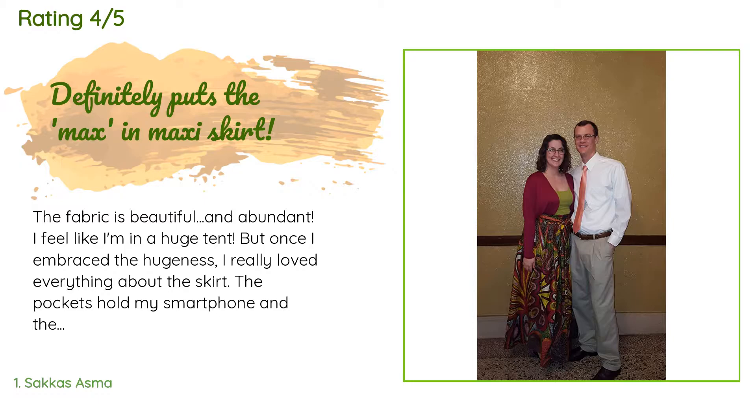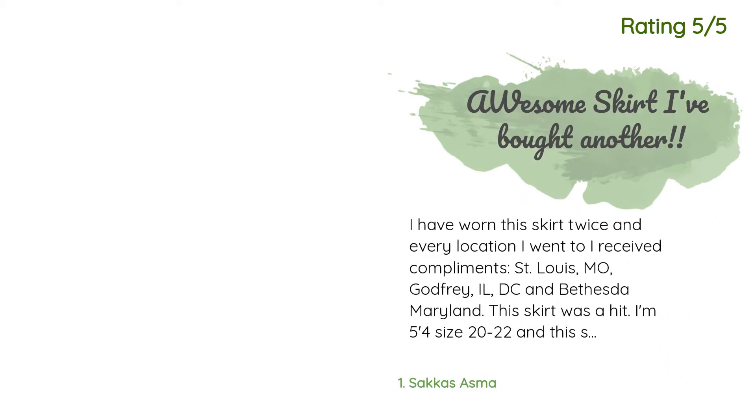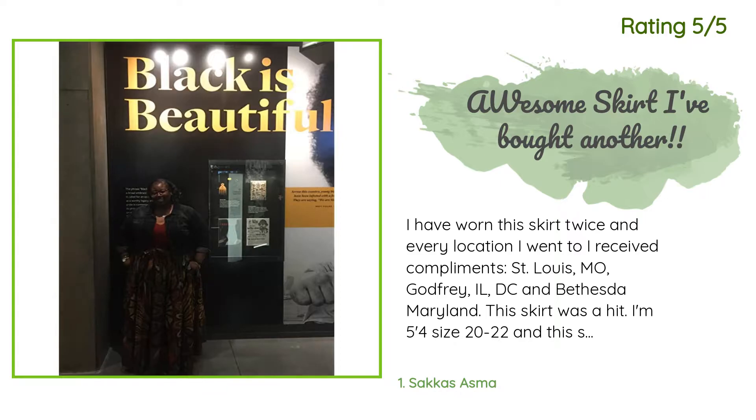Another happy customer said: "I have worn this skirt twice and in every location I went to I received compliments — St. Louis MO, Godfrey IL, DC, and Bethesda Maryland. This skirt was a hit. I'm 5'4", size 20 to 22, and this skirt was great. I even wore it through airport security and was not searched like I was a criminal."